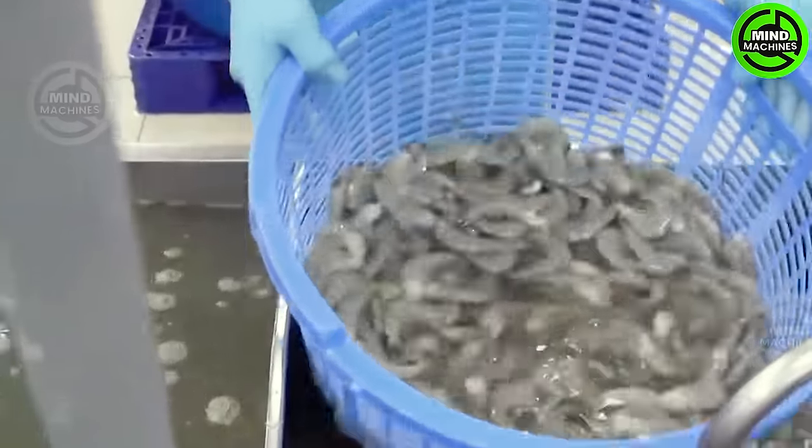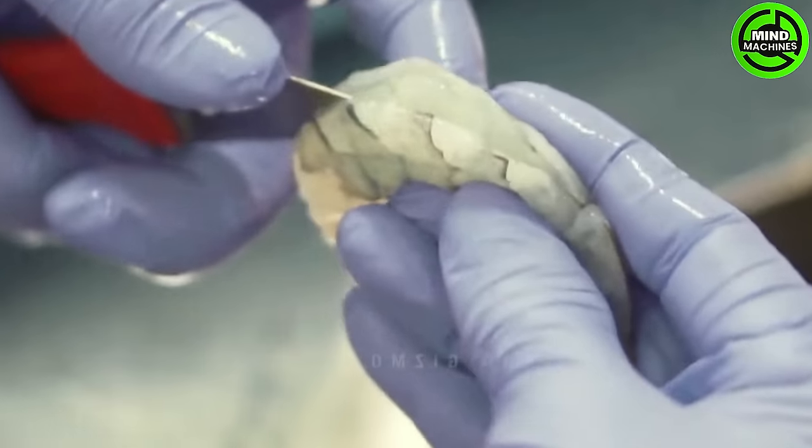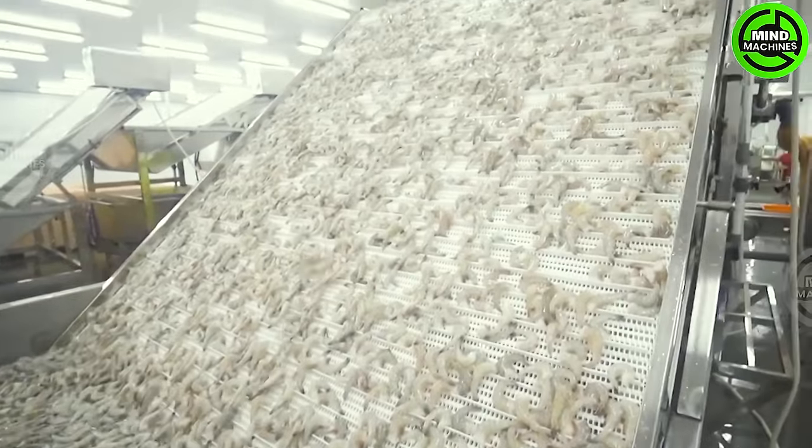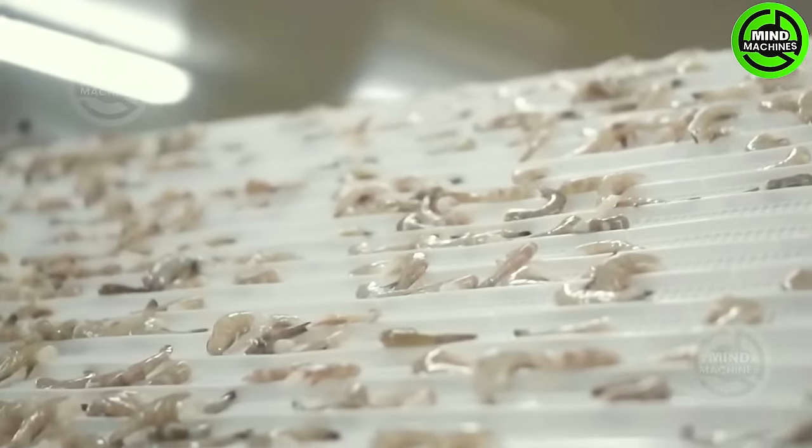Witness how this is accomplished at the Tempura production line where efficiency and cleanliness take precedence during the de-heading of shrimp in factories! Following this, they undergo another round of thorough cleaning!